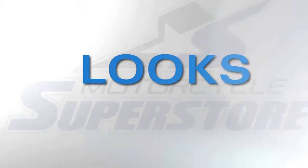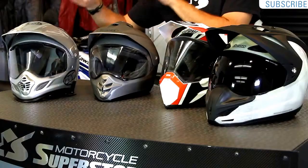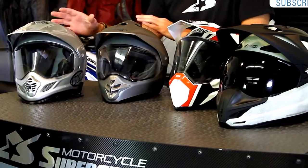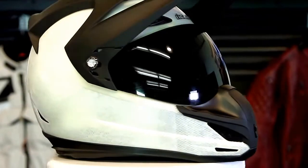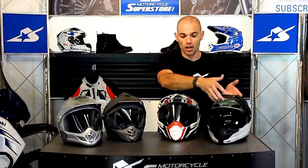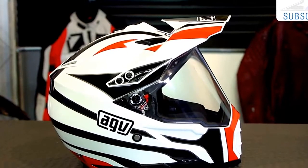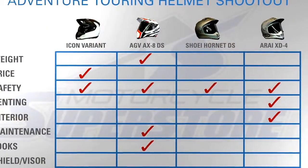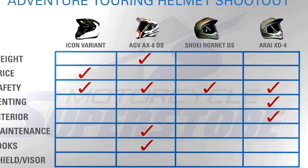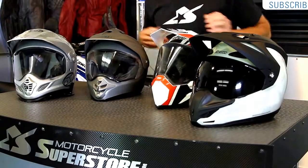Next up, aesthetics — this is personal preference and you may disagree. The Arai and Shoei are nice-looking lids, but they're a little vanilla — very straightforward, traditional style helmets. The Icon is wild and crazy, a little too much going on for a lot of people. The AGV is wild too, but it's modern with sharp edges while still being streamlined. I give the nod to the AGV in terms of aesthetics. It's a really cool looking helmet with that dirt bike look — not too much, not too little.